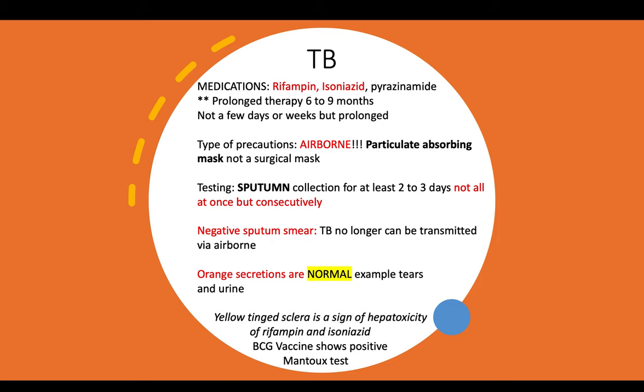The BCG vaccine shows positive Mantoux tests.